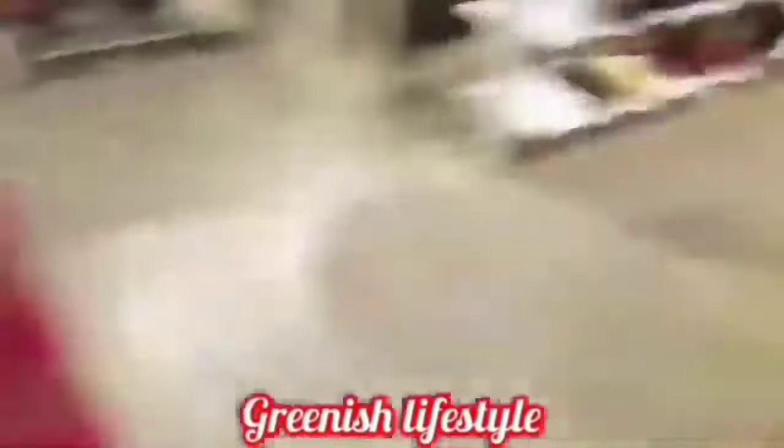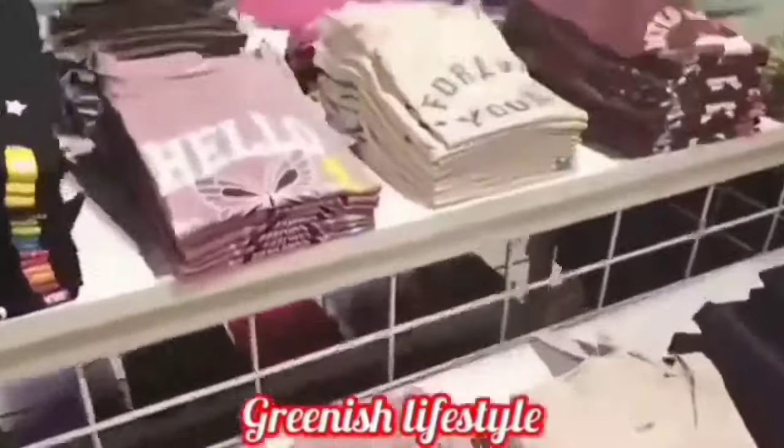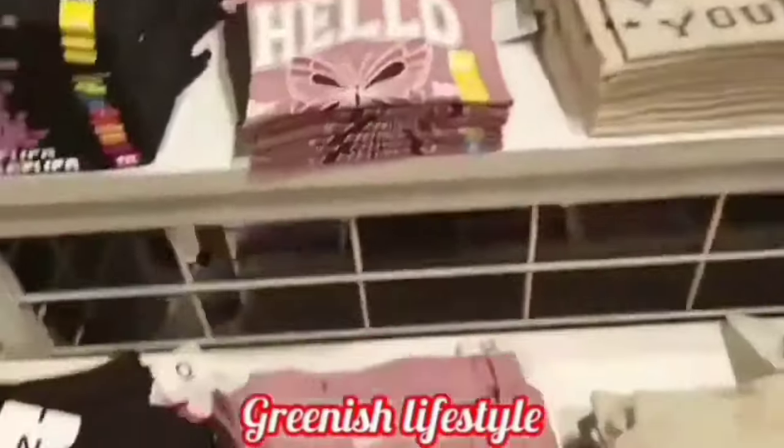If you look at these collections, there are 899 rupee collections. There are already Zudio videos available. March month updated collections are also here. Links are in the description below — please check them out.